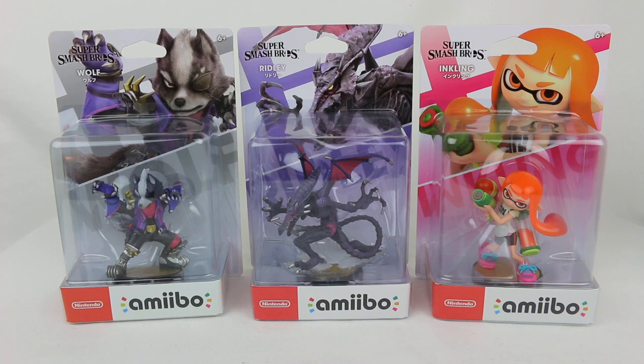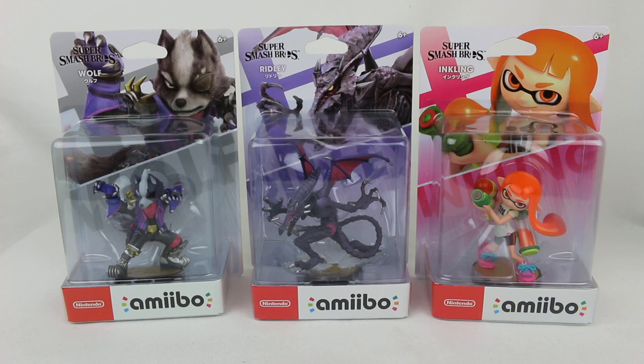Hey everyone, Hassan here, welcome to the World of Ha. Today I have another amiibo unboxing video for you. We have the latest wave of Super Smash Brothers amiibo — I don't even know what wave this is, you'll find out in the title of this video. The wave numbers over the years, I can't even keep track anymore.